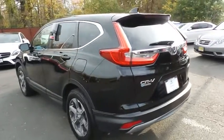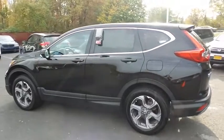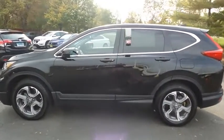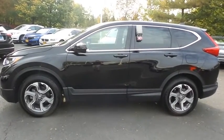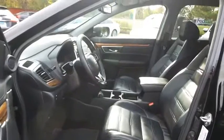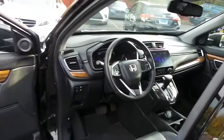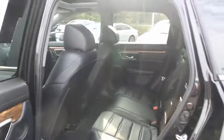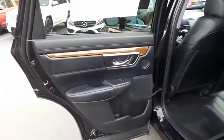This gorgeous CR-V EXL has just arrived at Honda of Nanuet. It only has 42,000 miles. It's gone through a comprehensive 182-point inspection, and it's backed by a seven-year, 100,000-mile powertrain warranty. The black leather seats are in excellent condition, and the CR-V's interior is extra clean. This all-wheel drive SUV comfortably seats five with plenty of rear passenger space.